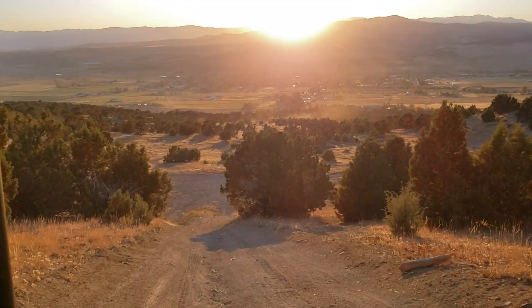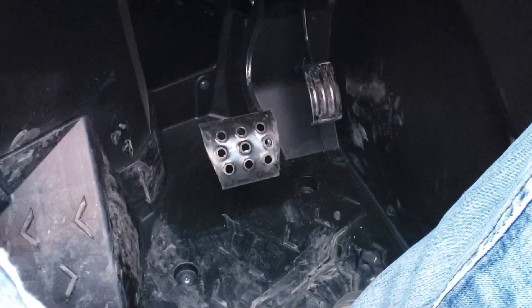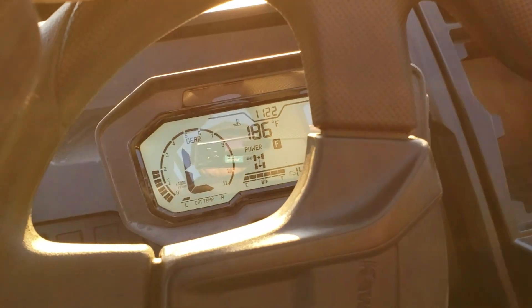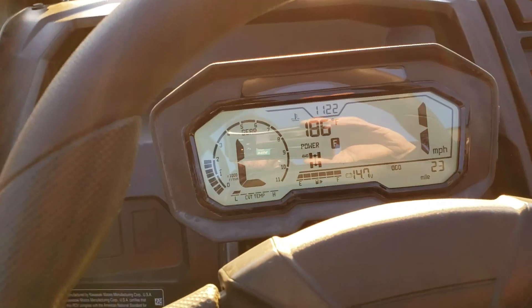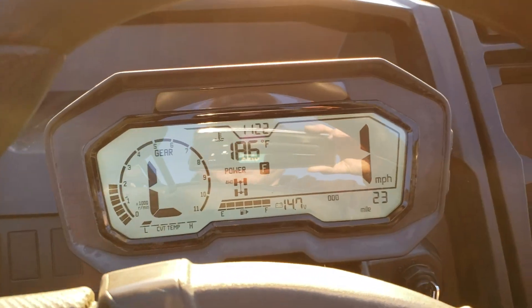Beautiful crisp fall day out here in Utah. Again, you can see no pedals are being used — four wheel drive, low range, full power. Just creeping.